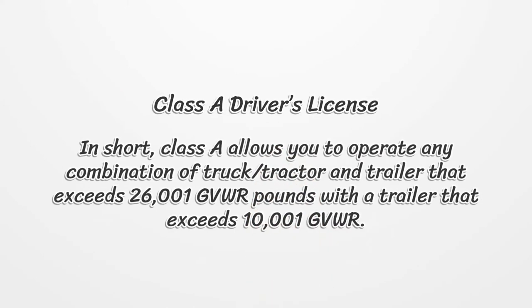Class A Driver's License allows you to operate any combination of truck/tractor and trailer that exceeds 26,001 pounds GVWR, with a trailer that exceeds 10,001 pounds GVWR.